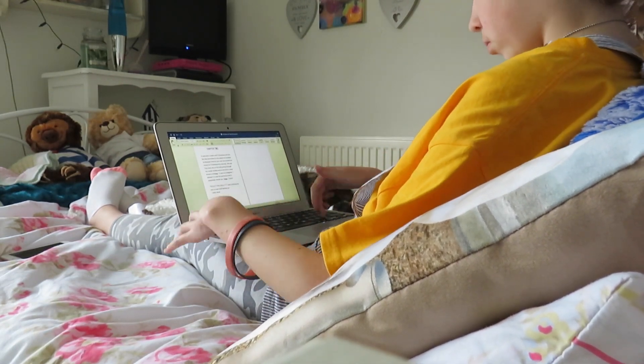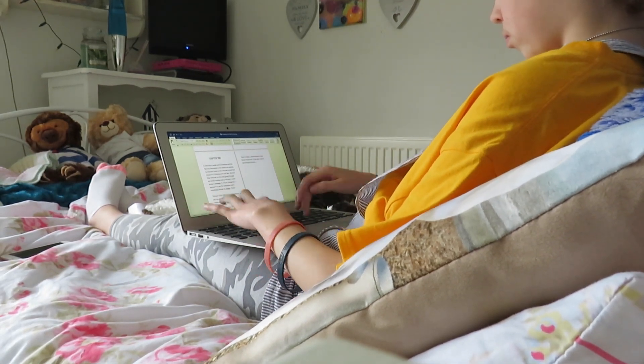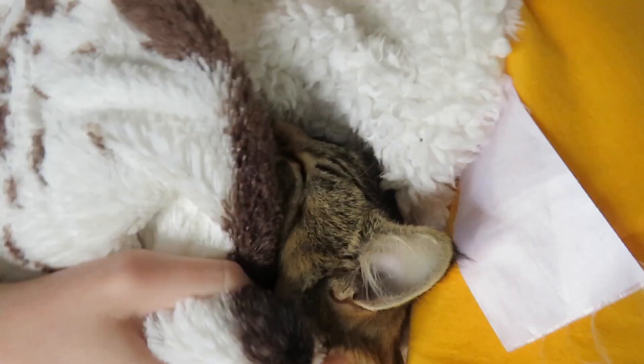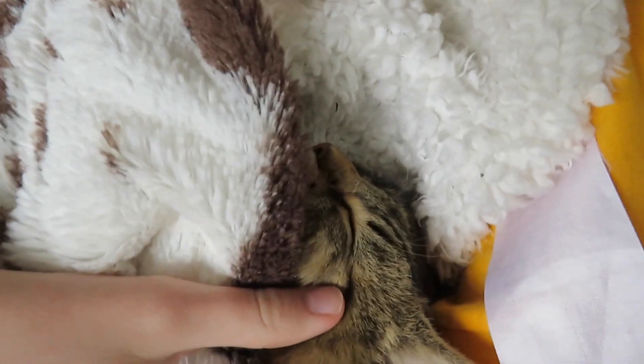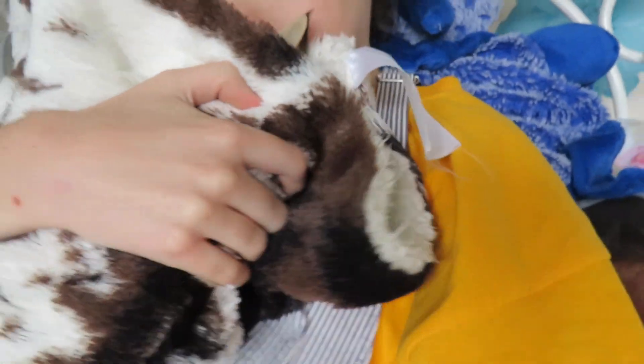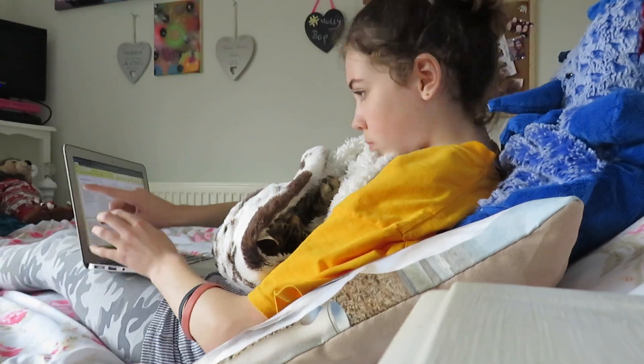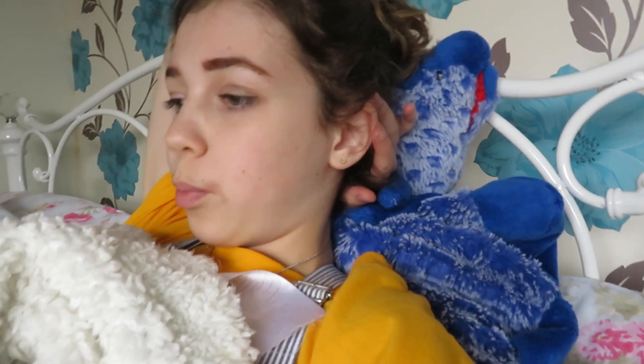I'm going to sit and eat this and watch some YouTube. Finished my brunch. Nan just rang me and asked if she could come around yet. I told her she doesn't need to come around yet because I'm going to get on with some work. I'll probably call her back in about half an hour.